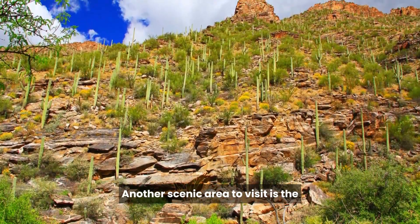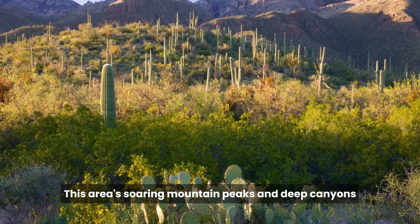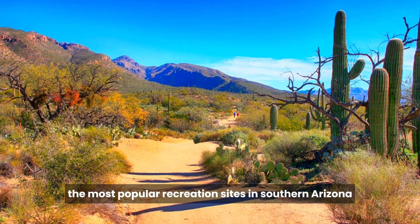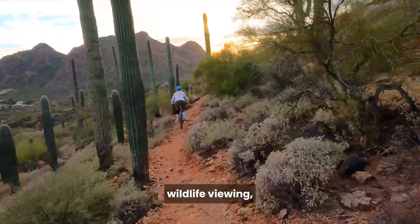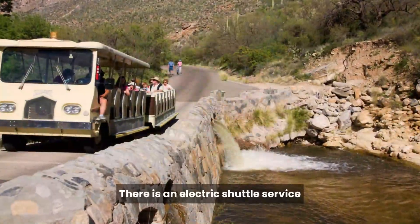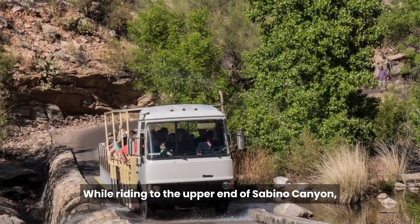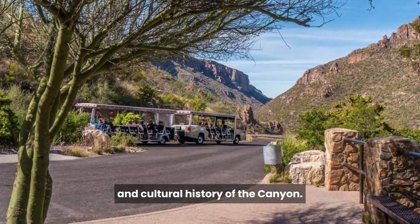Another scenic area to visit is the Sabino Canyon Recreation Area. This area's soaring mountain peaks and deep canyons host over a million visitors a year, making it one of the most popular recreation sites in southern Arizona for hiking, bicycling, jogging, wildlife viewing, photography, and picnicking. There is an electric shuttle service that provides a narrated one-hour trip for a 7.4-mile tour, during which you can hear about the geologic and cultural history of the canyon.